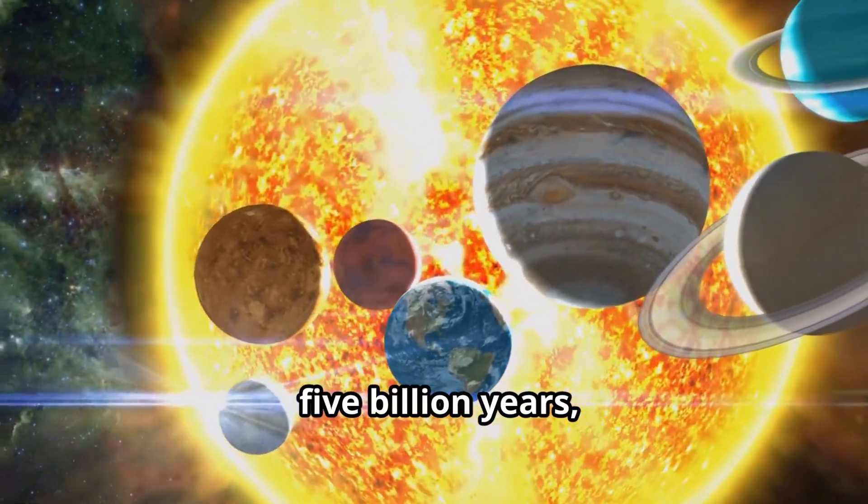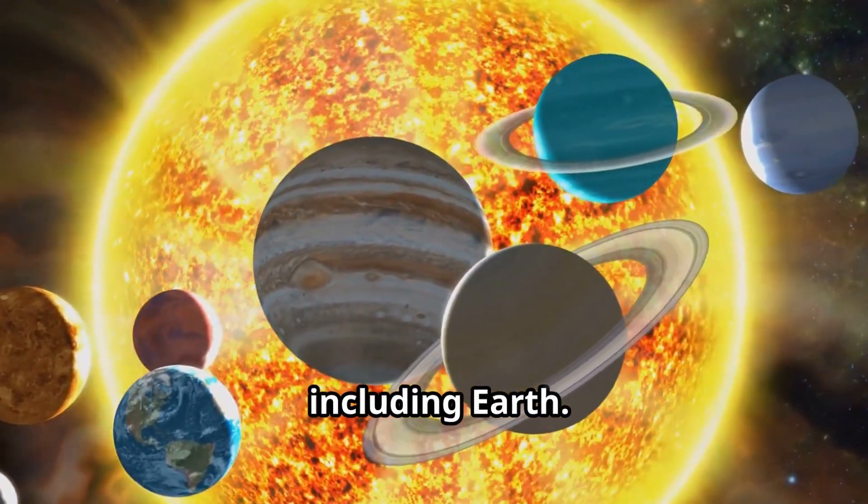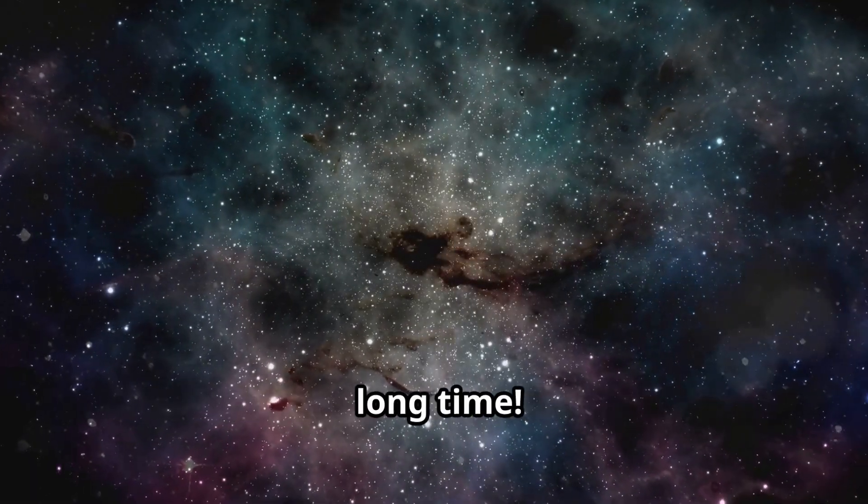Our sun will become a red giant in about 5 billion years, eventually engulfing the inner planets, including Earth. But don't worry, it won't happen for a long, long time.